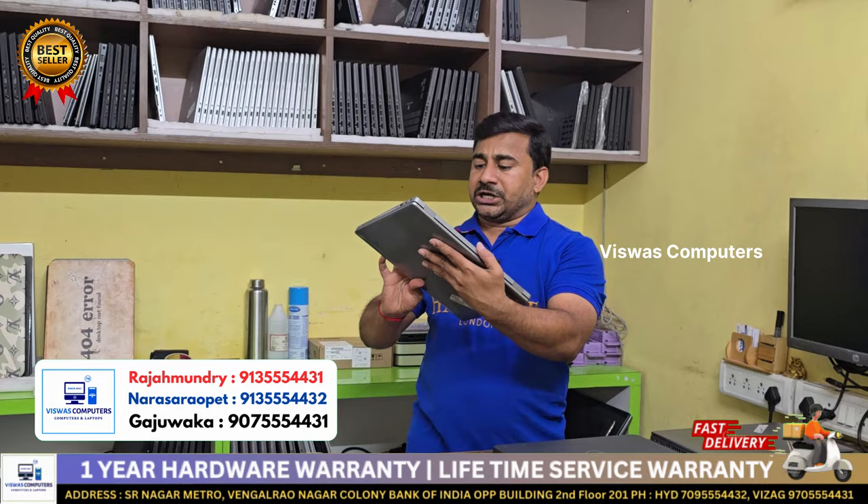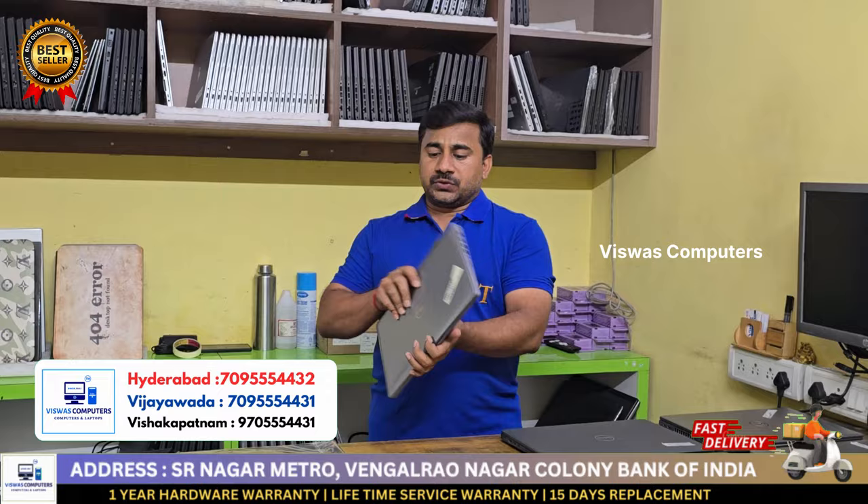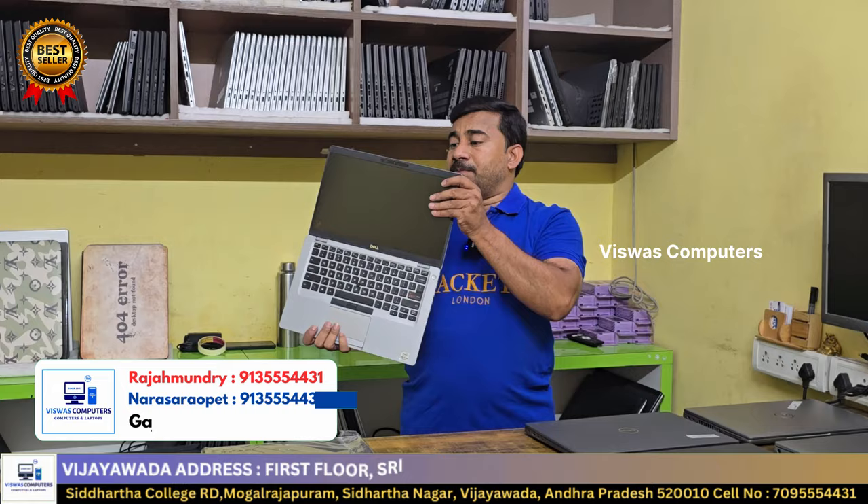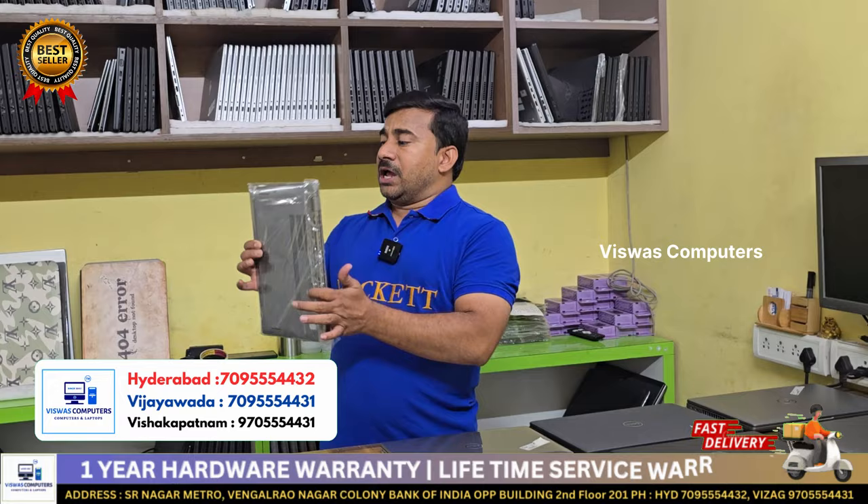Dell Latitude 5410, i5 10th generation, 8GB RAM, 256GB. Also available in 16GB RAM, 512GB and 32GB RAM, 2TB. Dual camera, IPS display, metal body. Student upgrade name and offers available.